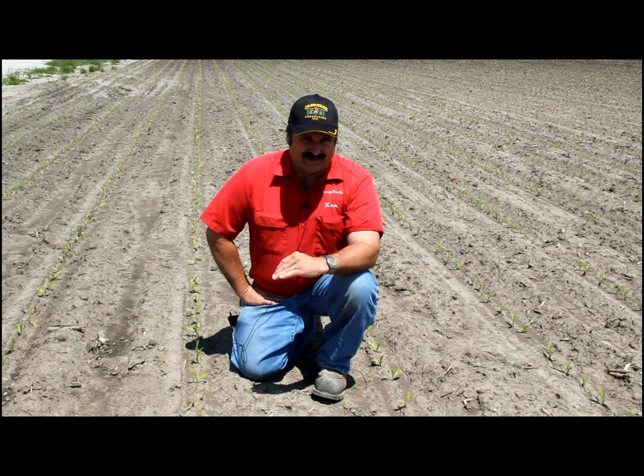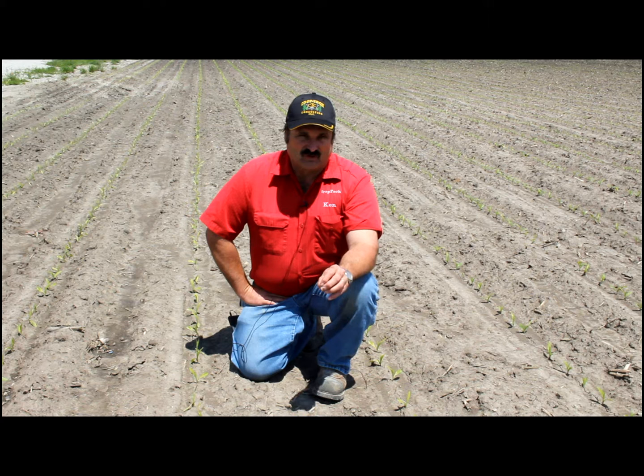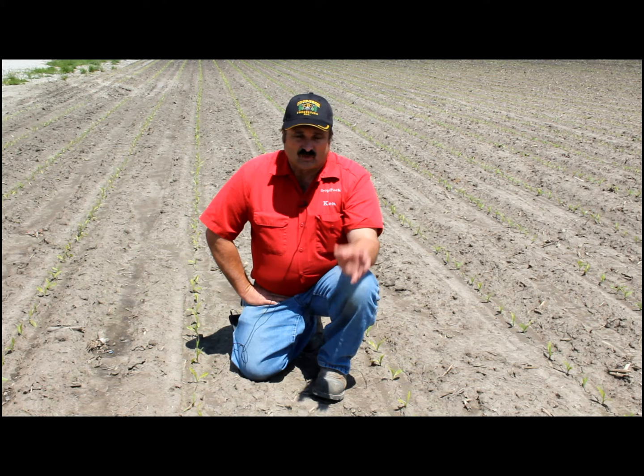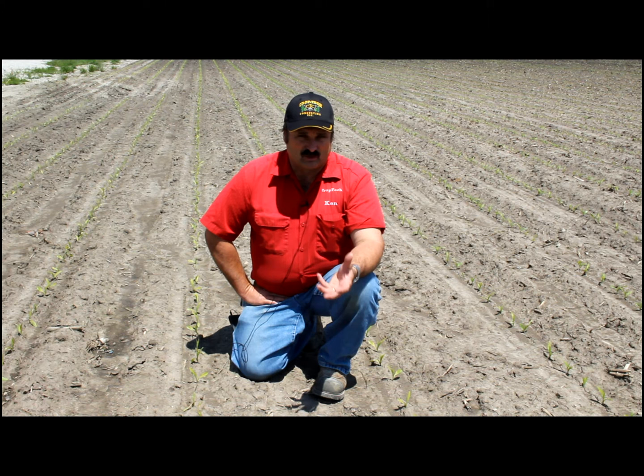Pretty much our whole territory has been clipped by the frost, but it took till Wednesday before you could actually see it out here in the field. A lot of phone calls are coming in about herbicide damage, disease, what's going on with the corn — guys that didn't realize they got frosted. So we thought we would send some pictures back out through this video cast to clarify the difference between herbicide damage and what we're actually seeing.